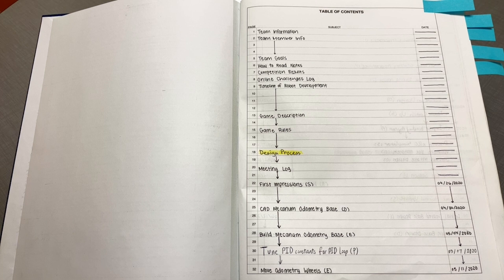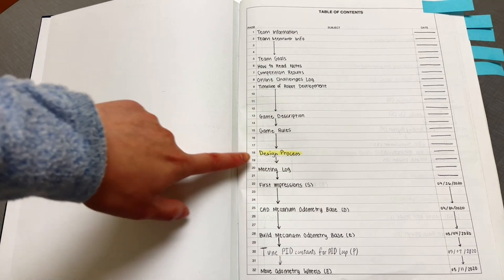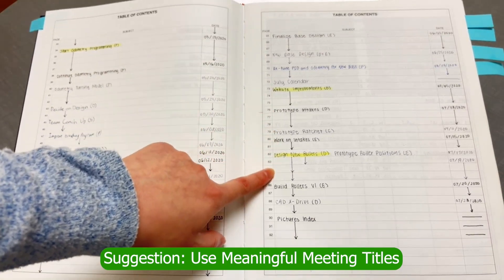This is our sophomore year notebook. We made a lot of changes this year, and we highly recommend re-evaluating your documentation process at the end of each season to see how you can improve moving forward. This year we had actually meaningful meeting titles, which made it a lot easier to find different entries in the table of contents.